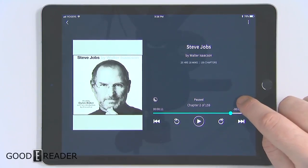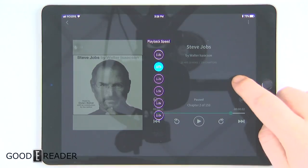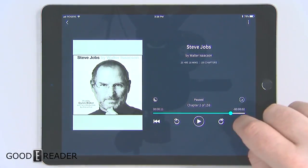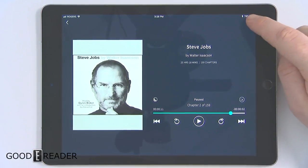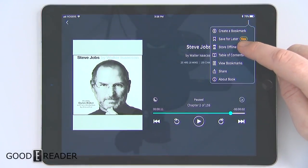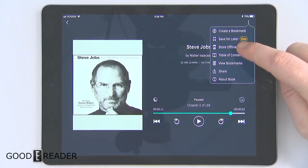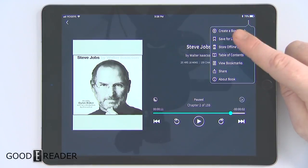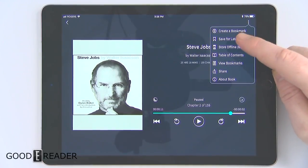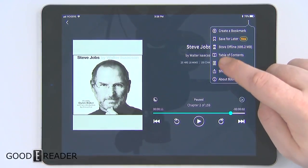The audiobook quality is crystal clear. You can adjust the playback speed, and skipping ahead is determined by the settings you configured earlier in the settings menu. You can store a book offline, saving it to your tablet or smartphone — it tells you how much storage it'll take. This way, if you don't have an internet connection or you're commuting, you can listen without needing Wi-Fi or LTE. You can also bookmark, save for later, or share the book.